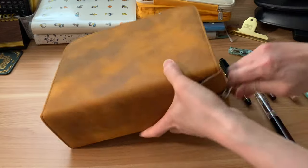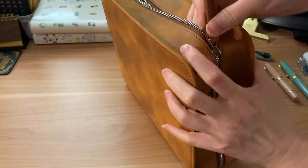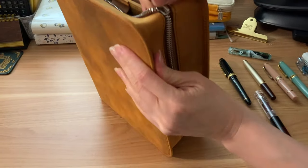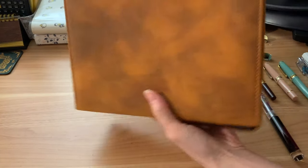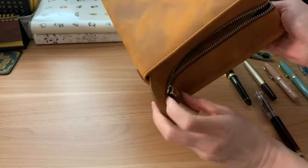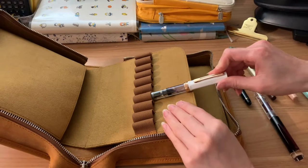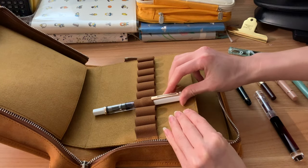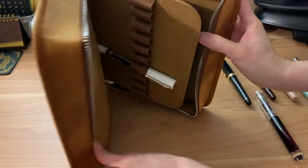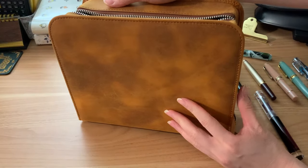I did have trouble getting caught with the zipper on the corners, but now that I know how to zip it, I don't really have that issue. It is a YKK zipper — I don't know if you guys know anything about zippers, I don't, but I see that one a lot. The Twisby Eco is probably the longest pen that I have in my collection, so I'm putting that one in first to see how it fits in this case. I don't want it to touch the zippers.